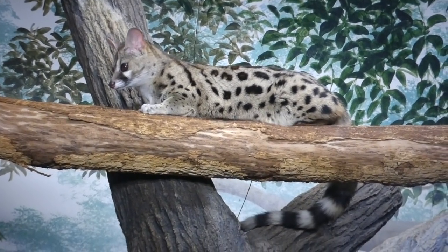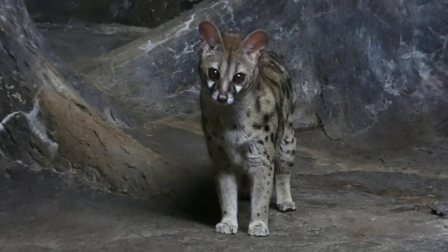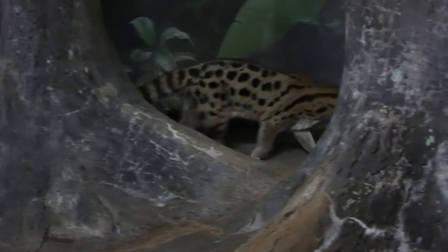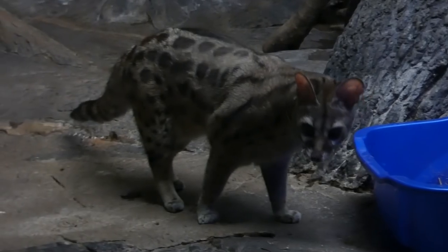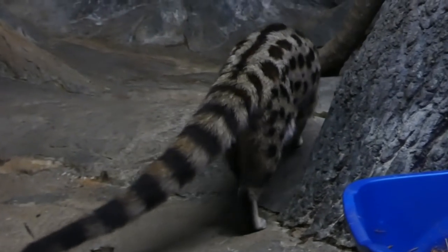But they're also fit for the terrestrial lifestyle — this solitary viverrid will come down to the forest floor hoping to snag a rodent and maybe even take on a snake. They're about as commonly seen in the African woods as they are in U.S. parks. You can find them at, I believe, six AZA institutions — so this could possibly be the last time we get this good of a look at the large spotted genet.